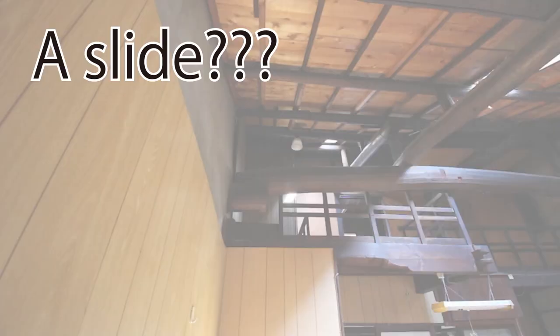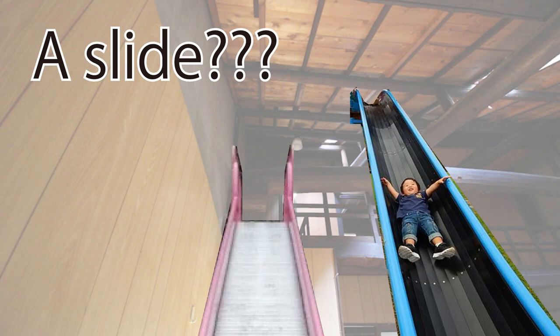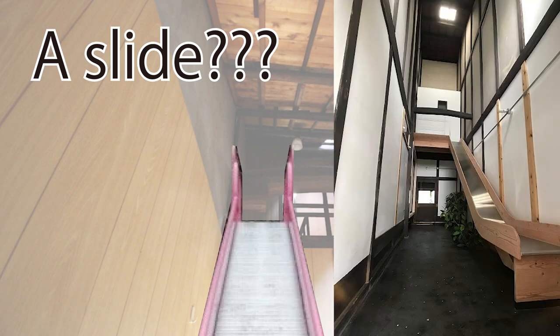I was getting people's opinions on Facebook groups on how the balcony can be utilized, and someone suggested I could have a slide instead of a stairway. Not bad, but I doubt this 90-year-old house will be able to handle so much energy from the kids. By the way, I looked it up and there actually was one Kyomachiya that was renovated with a slide — so if you're interested, I'll post the link below.